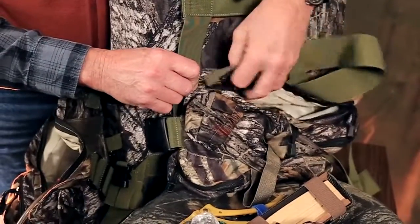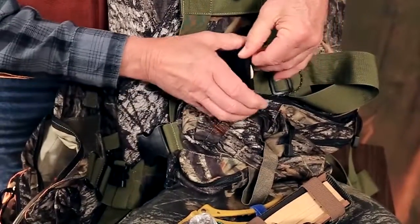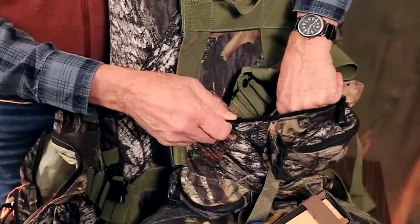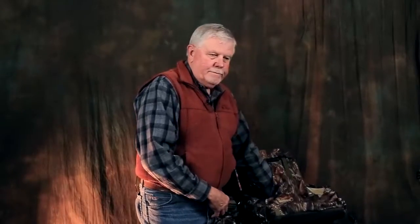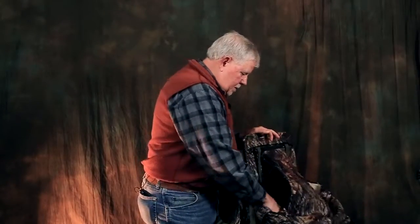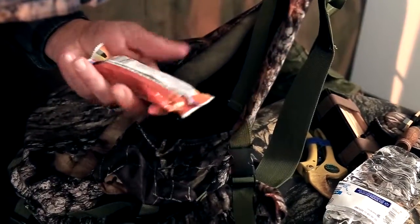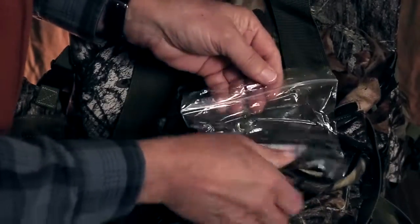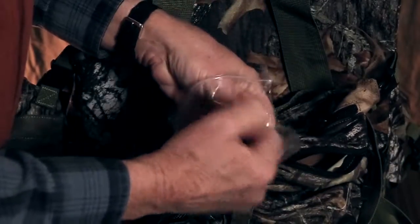My mouth calls are in a certain pocket — I know right where they are, they're organized. Unzip a zipper, pop it out. I need to cut a limb — there's my snippers. Shells are over here, bottle of water, snack. And last and perhaps the most important thing: my hunting license, harvest record, and the pen.